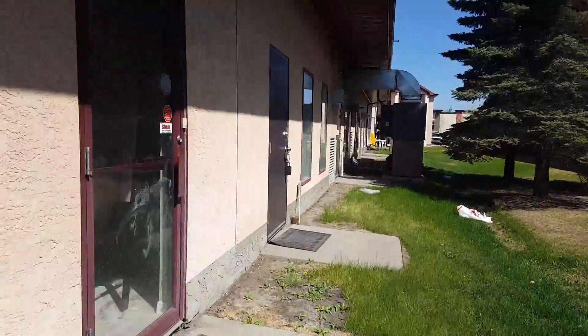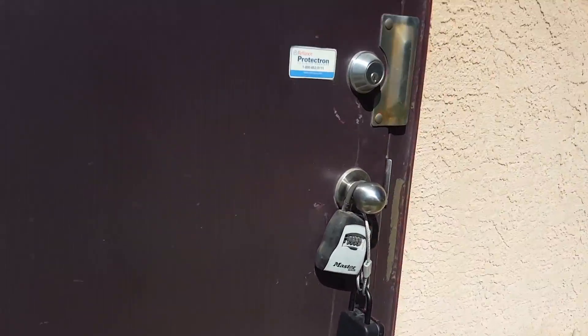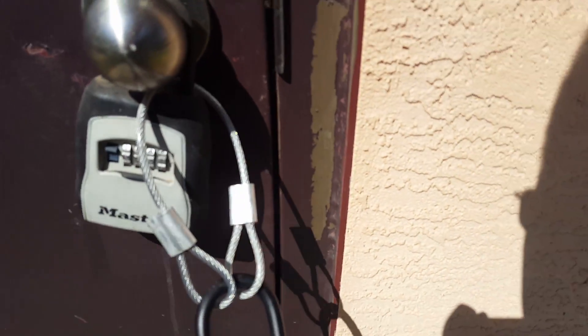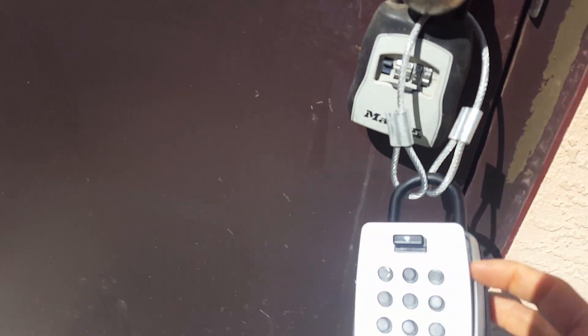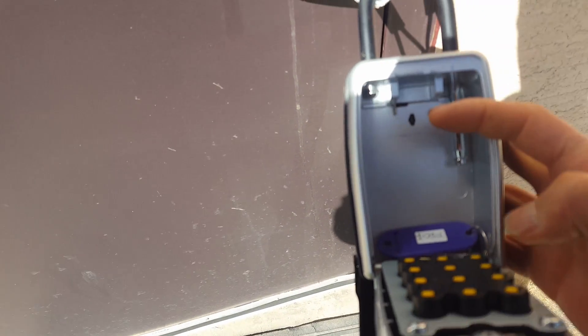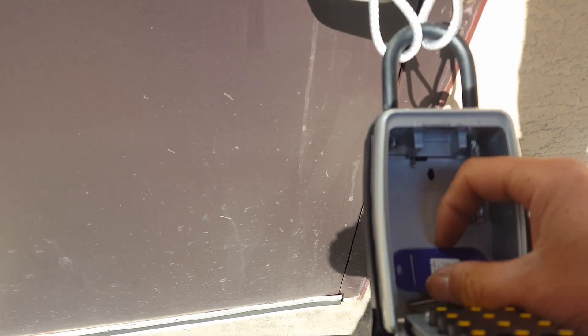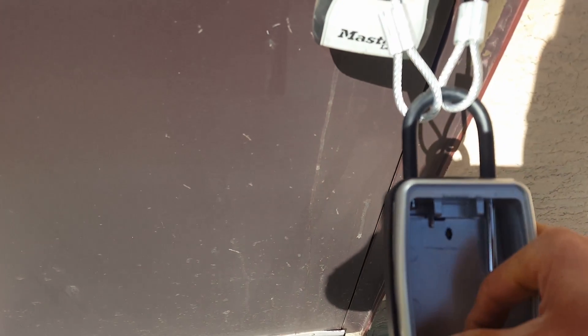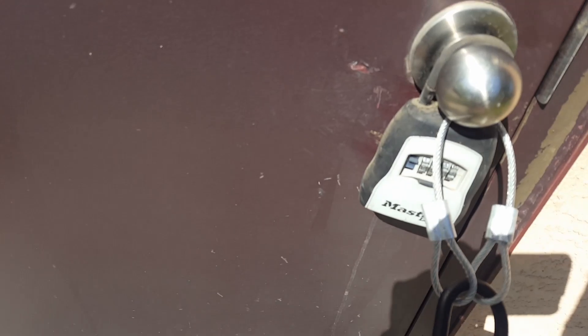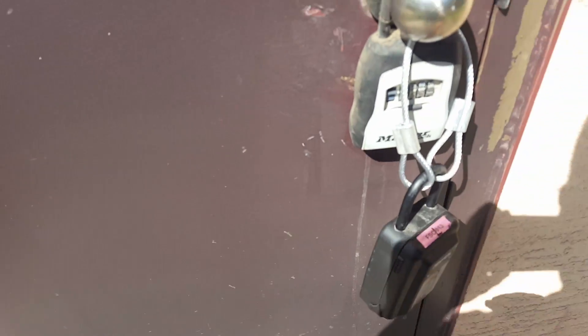As you can see here, this is where the lockbox is. You can simply use the code we provide to you, open it, and the key for the mailbox will be found here. Use this key, open the mailbox front, get your own set of keys, put it back, and then lock it. That's it. Thank you very much for watching.